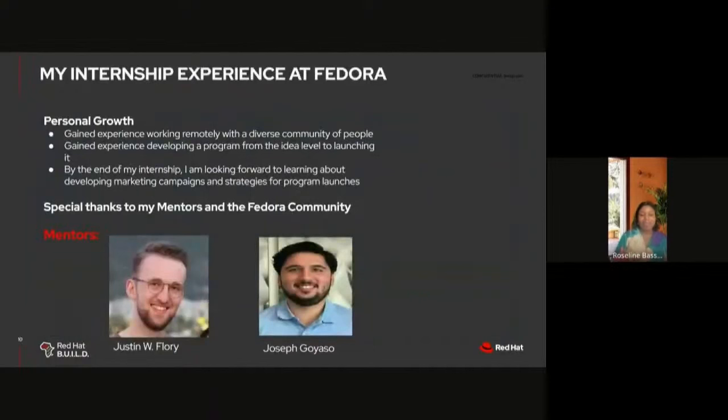My internship experience at Fedora: for personal growth, I've gained experience working remotely with a diverse community. I served as the point of contact between the vendors working with the launch and the Fedora community, and I've gained experience developing a program from the idea level all the way to launching it. By the end of my internship, concluding later in August, I look forward to learning about developing marketing strategies and campaigns for program launches. Special thanks to my mentor and the Fedora community for their support.